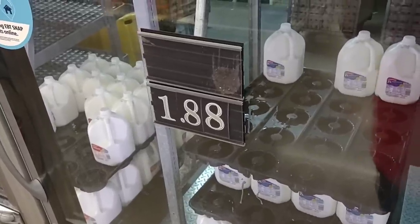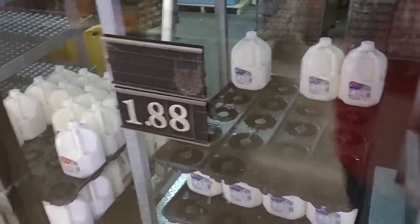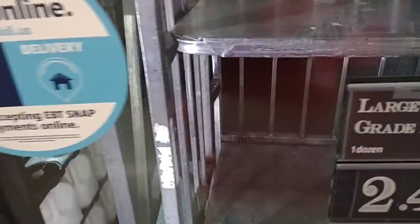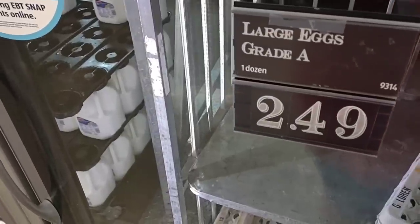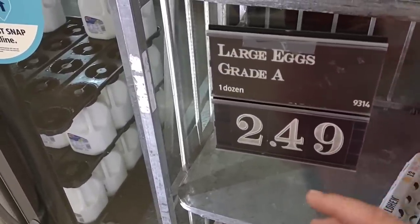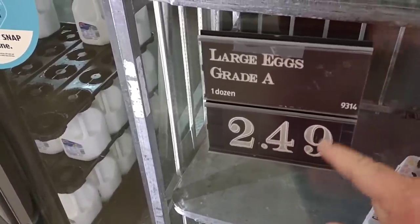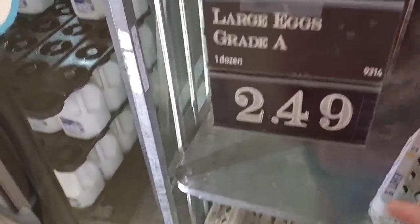They still have milk for $1.88 a gallon here at our Aldi, which is absolutely amazing. The dozen eggs did go up though — they continue to fluctuate. They were $1.95 months ago, went up to $2.19, then back down to $2.09, now up to $2.49. They were $2.39 a couple weeks ago, so up $0.10.